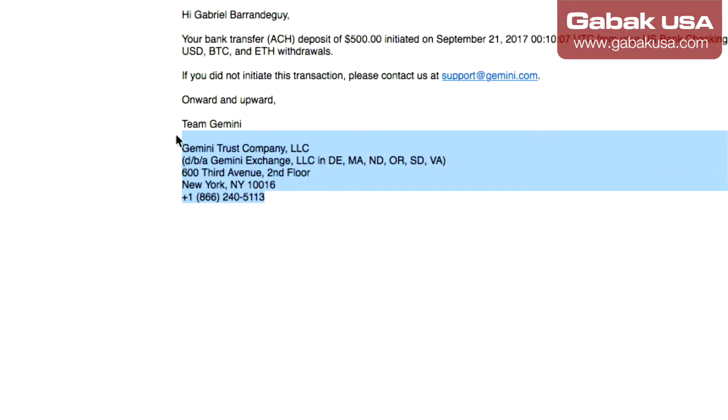Gemini works great. They have tech support — maybe they don't reply the same day, maybe it takes one or two days to reply, but at least you have something to get a hold of. So basically, CoinMama is fast and has good tech support, and Gemini does as well.